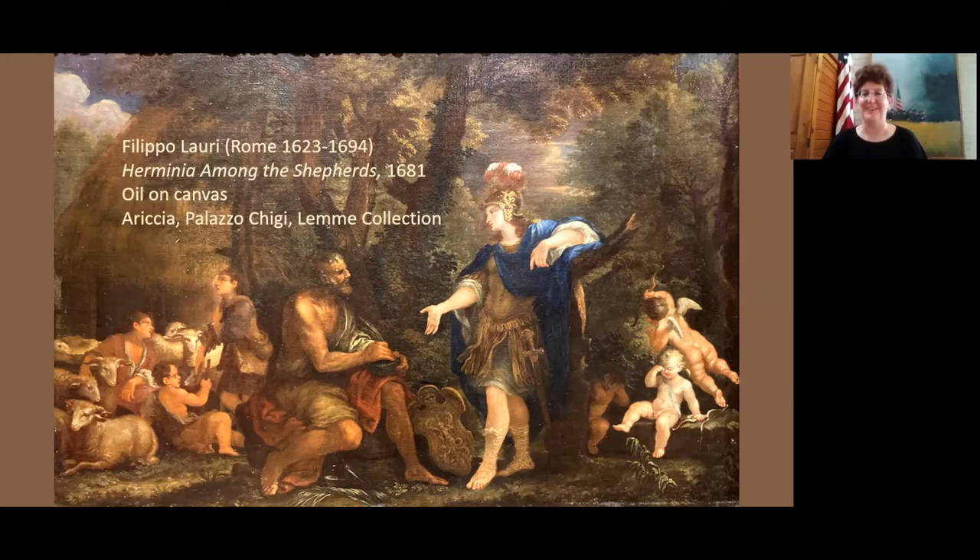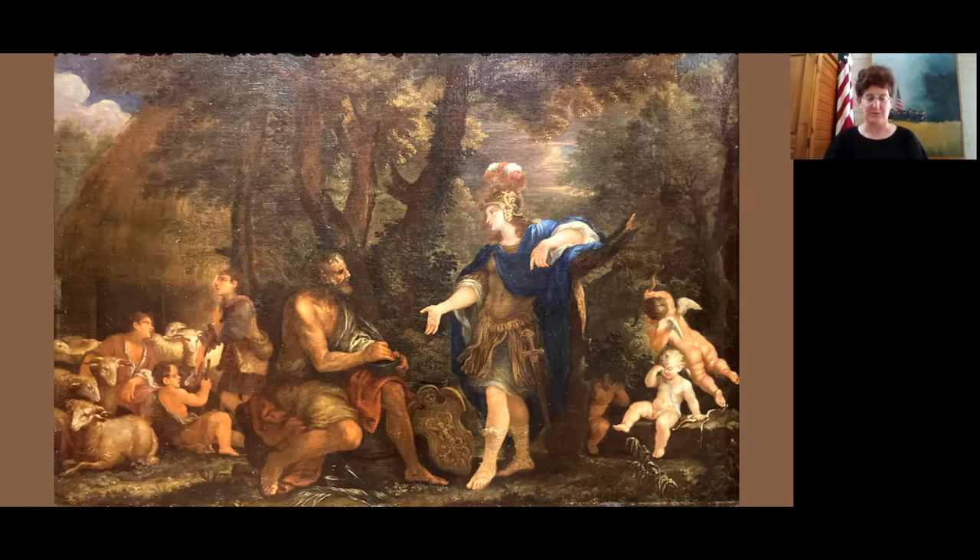Thank you so much, Jillian. It's a pleasure to be here. We're going to introduce this Art Bite Italian inspirational food feature with the painting Herminia Among the Shepherds, which was painted in 1681 by the 17th century Italian artist Filippo Lori. It belongs to the Palazzo Chigi, the Lemme collection, which is located in the town of Aricia outside of Rome. I would like to start today by taking a closer look at this painting, and then we will explore the artist who painted it and the Italian literary story that it illustrates.